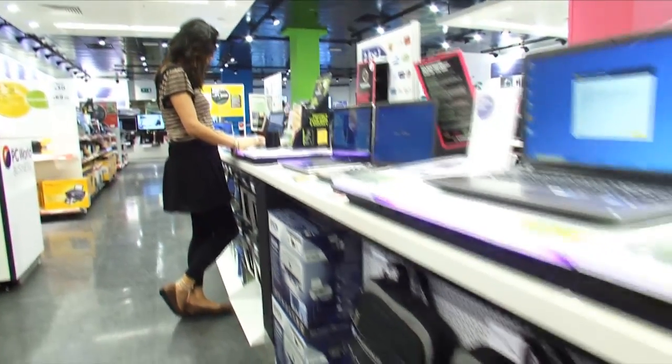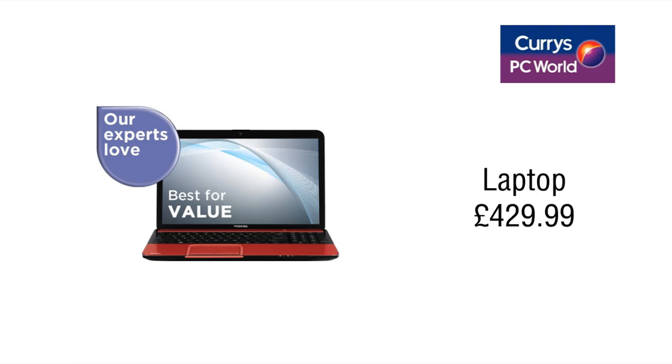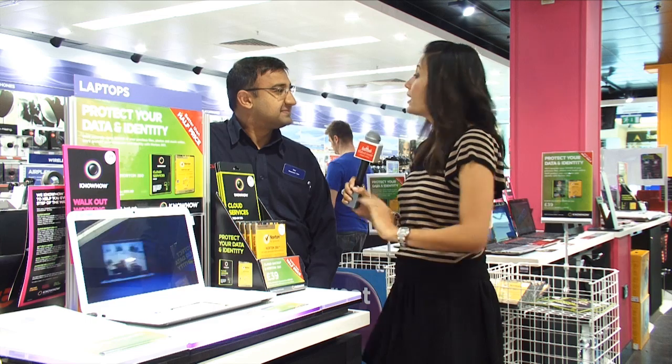Tell me the benefits of having a laptop as a back to school gadget. It'll be fantastic for you to do your homework and schoolwork on. This particular one's 8GB RAM, so it's really good for demanding programs, and it's in white. Is that an important thing, the colour you get? Nowadays, yes.